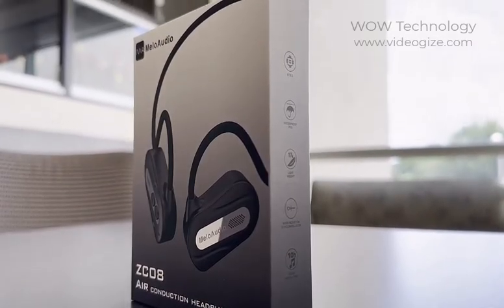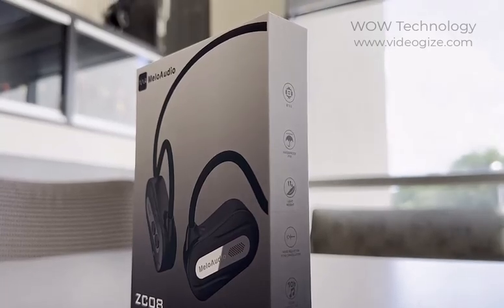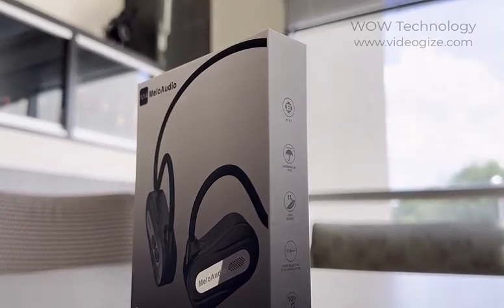Today I'll be trying out these Mellow Audio Air Conduction Headphones. They're lightweight, waterproof, and equipped with noise reduction.